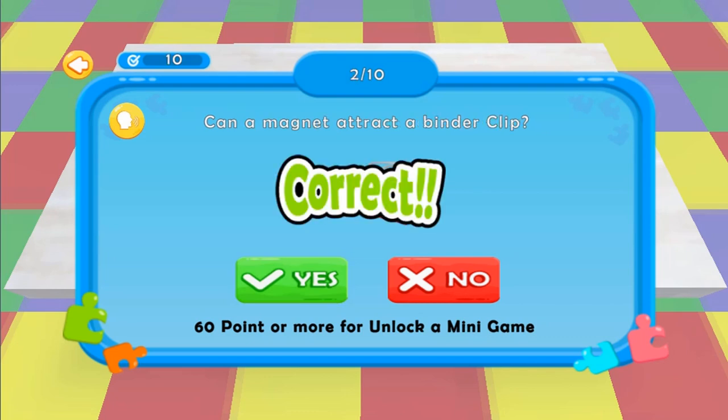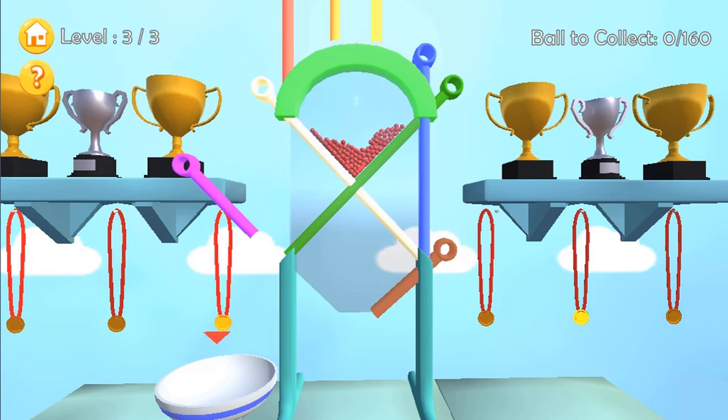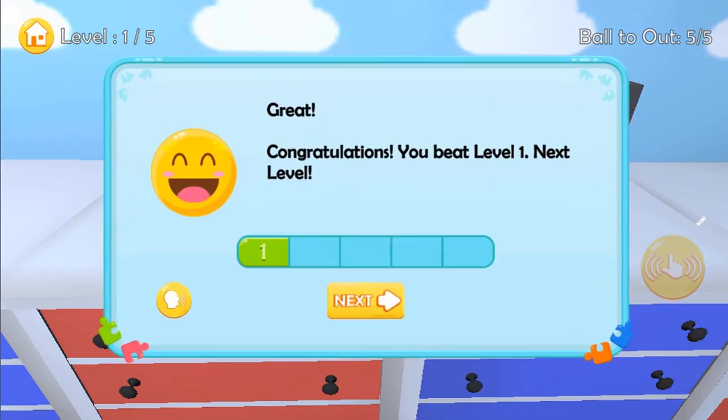All 9 minigames need you to use either the mouse or arrow keys to move, and to click and drag and drop objects, or to click to activate objects. All the minigames demonstrate force, motion and energy using fun items from around the school grounds.